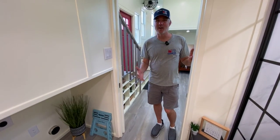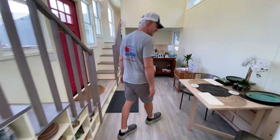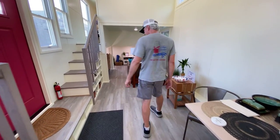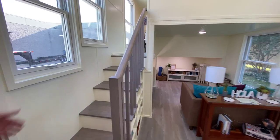Though if you have a vented all-in-one it does pretty good — we have one in our tiny house. Alright, master bedroom first! We'll go up the stairs.